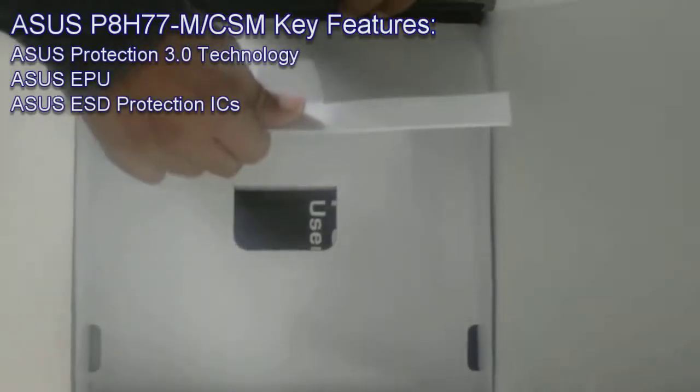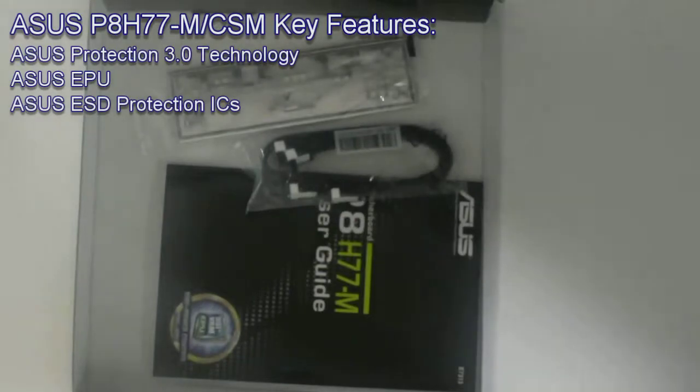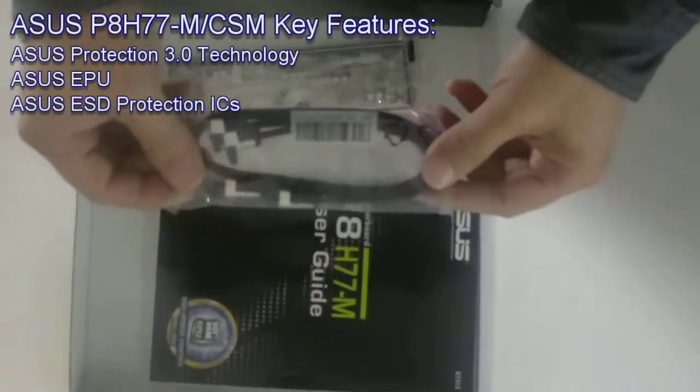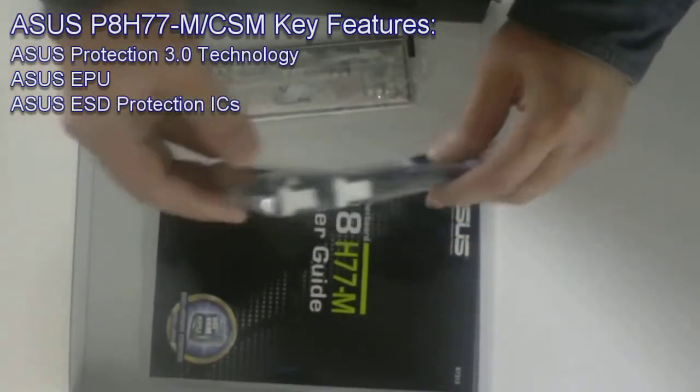ASUS introduces Protect 3.0 technology, creating a new standard for the PC industry that delivers complete protection and provides number one safety and reliability.